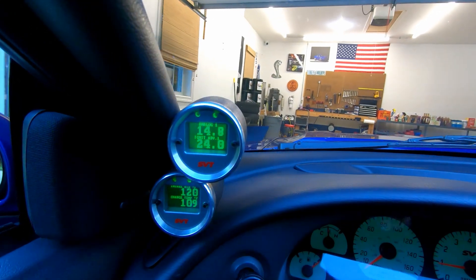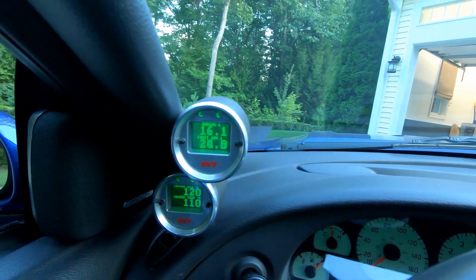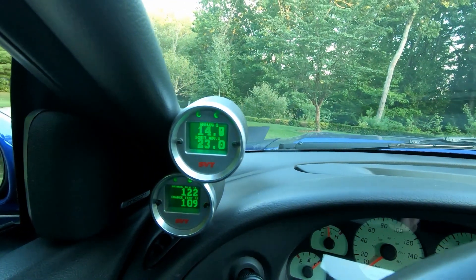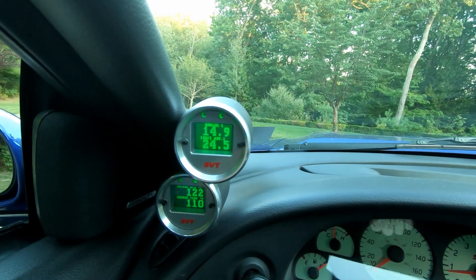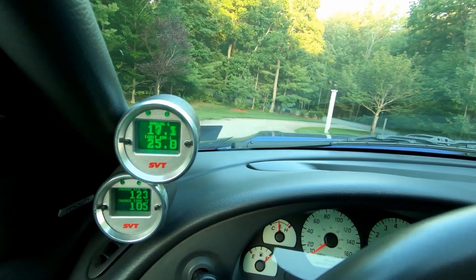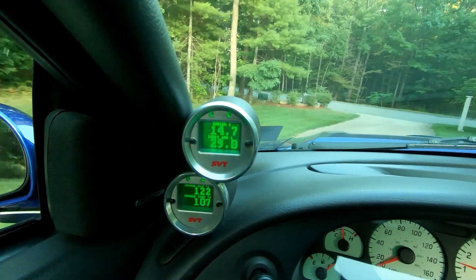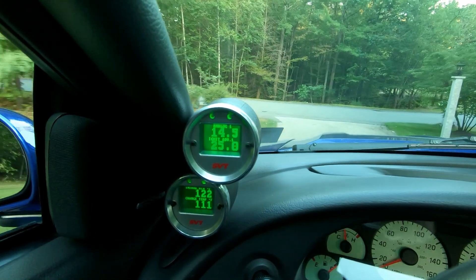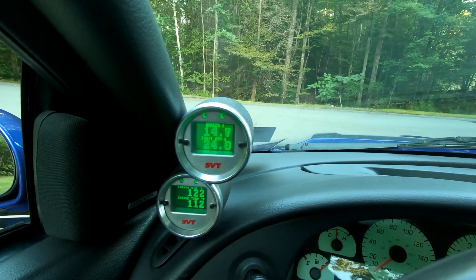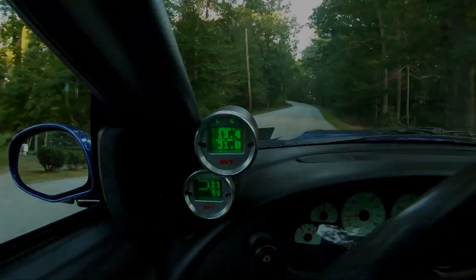We can see that the ram air intake for the supercharger is not quite as good temperature-wise as the old JLT intake I used to have — the one that went into the fender. This ram air style heat-soaks a little more because you're getting hot engine bay air instead of the colder air from inside the fender.